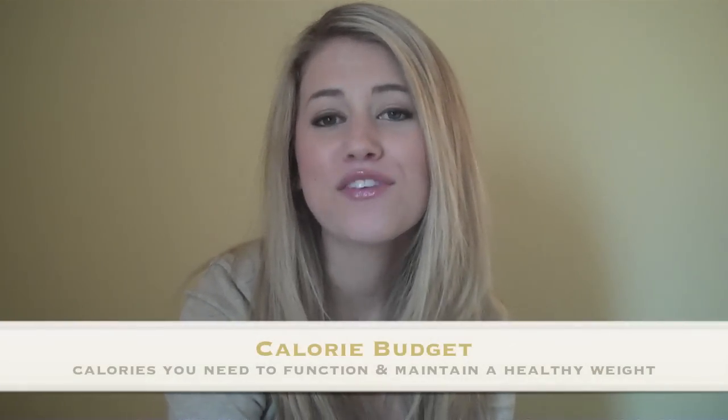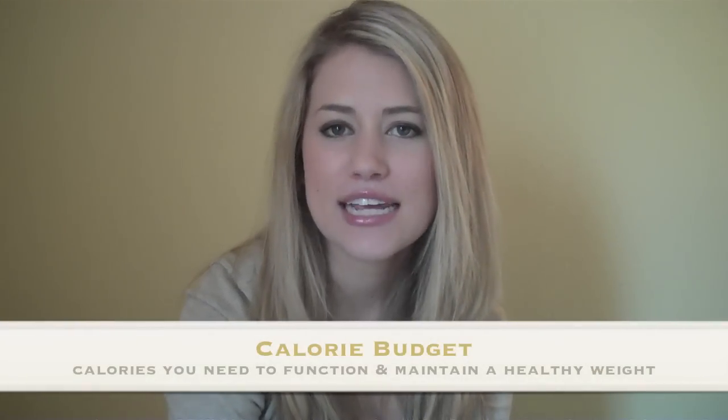Melissa Nichols asks: 'I noticed that you mentioned calorie budget in your last video. What does this mean and what would my calorie budget be?' Hey Melissa, thank you for your question. Your calorie budget is the amount of calories that you need every day to function.